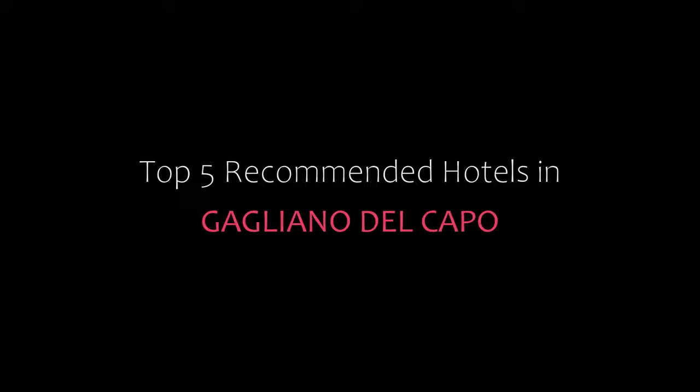Hi everybody, welcome back to my YouTube channel. You are watching a new video of top recommended hotels. Please subscribe to my channel and don't forget to like, share and comment. Let's start the video.